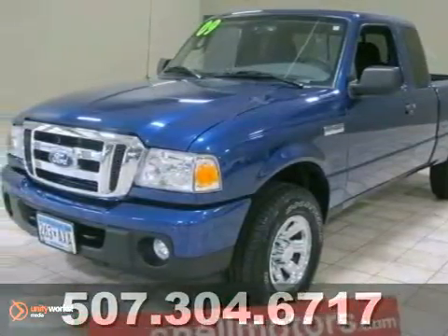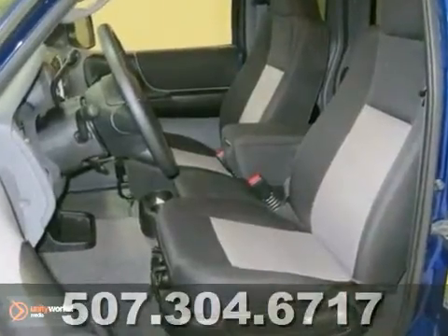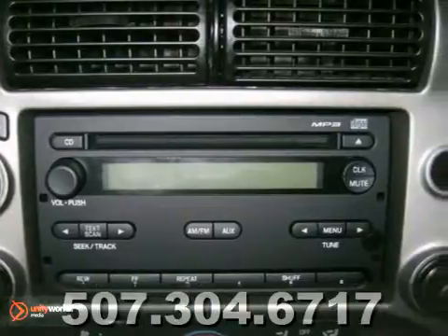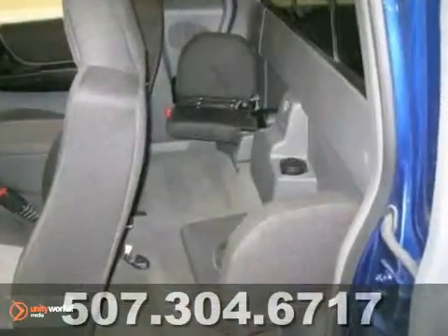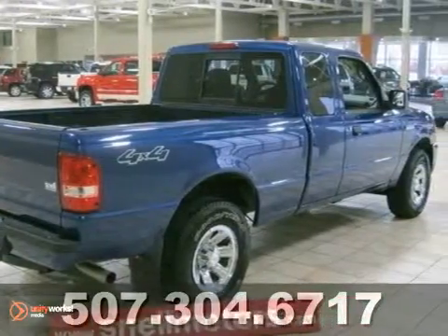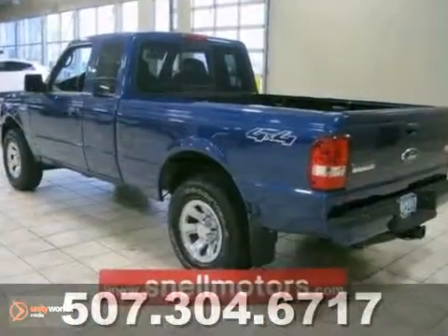This 2009 Ford Ranger combines fuel efficiency and flexibility in a small pickup that's big on value. For 2009, it's better than ever with a trailer hitch, 6,000-pound towing capacity, safety features like a tire pressure monitor, electronic brake force distribution, and an engine immobilizer.